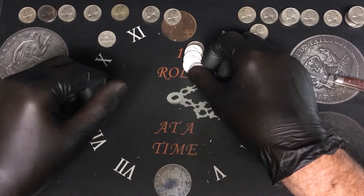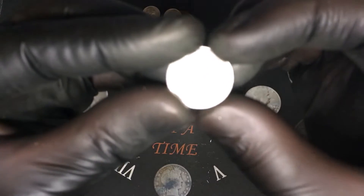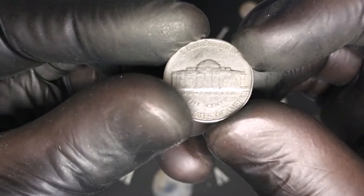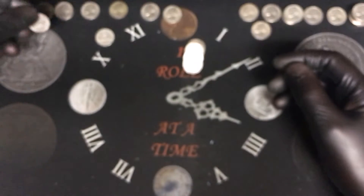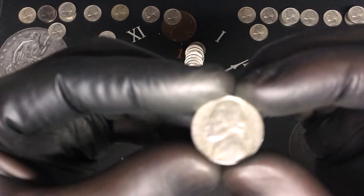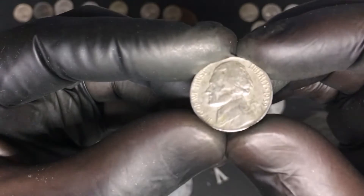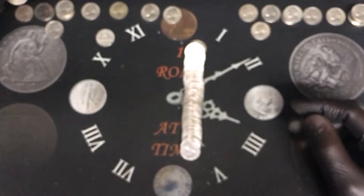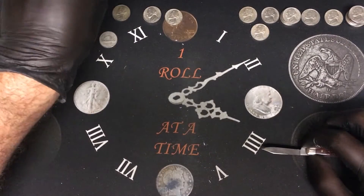Same roll as the Canadian — roll number thirty-nine, we have another 1941. Roll number forty-one from Philadelphia — that is cool. Roll number forty-one, our third 1939 from Philadelphia — that is cool.